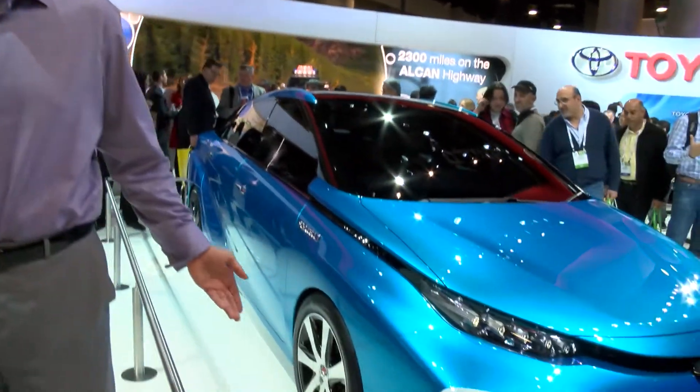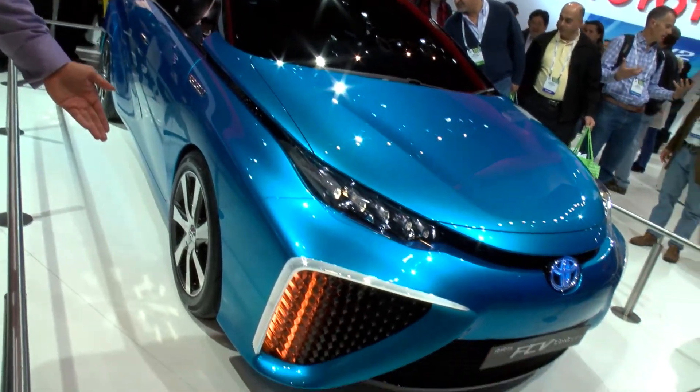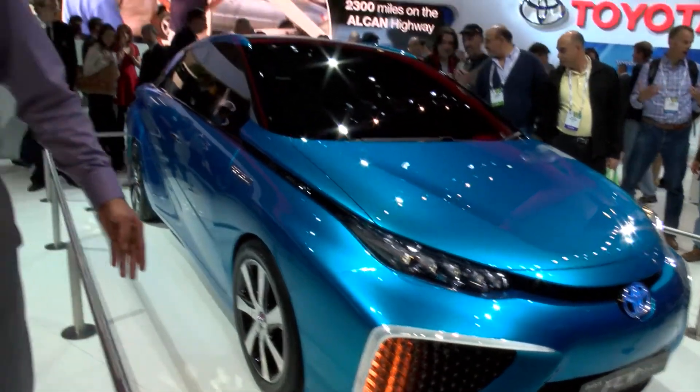And what else do you have here today? Whereas the iRoad is more ideally suited to dense urban environments you'd find in Europe or Japan, this concept represents a production vehicle we will see here in California or in the United States by this time next year. This is our fuel cell concept vehicle.